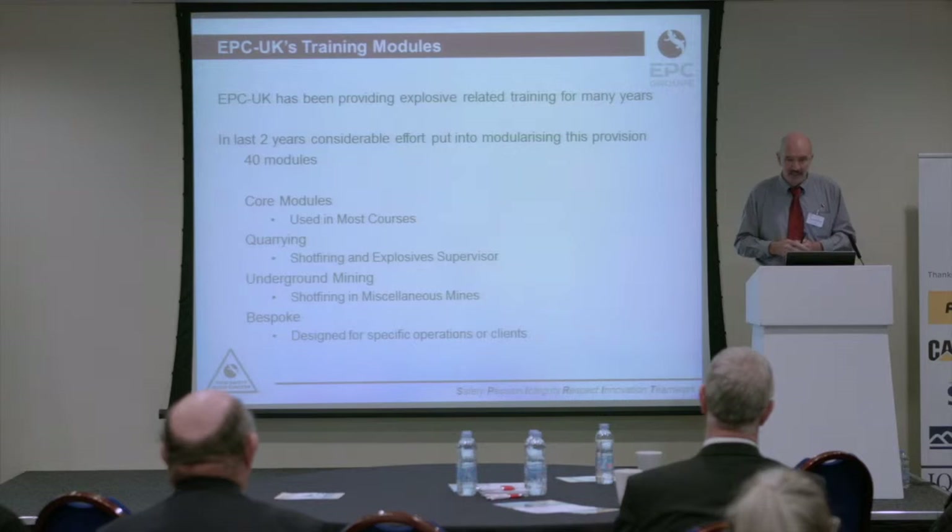For example, we have bespoke modules for Rolls-Royce. You might wonder what Rolls-Royce is doing with explosives — that's Rolls-Royce aero engines, and they use explosives in the testing process in Derby. So we do their training for handling explosives. Looking back over the last year, we've probably trained more people in handling explosives than any other topic.